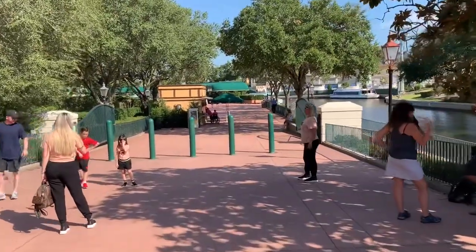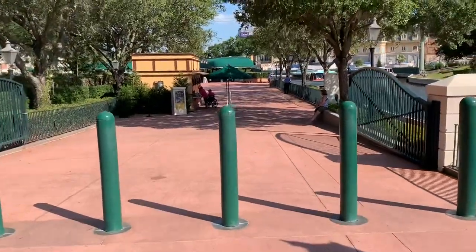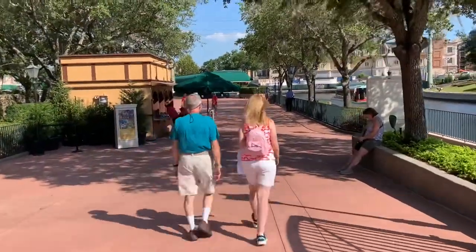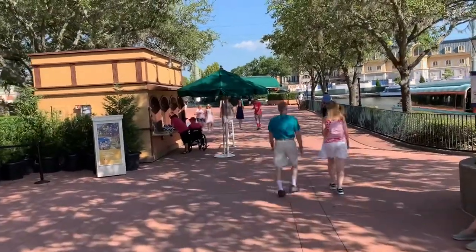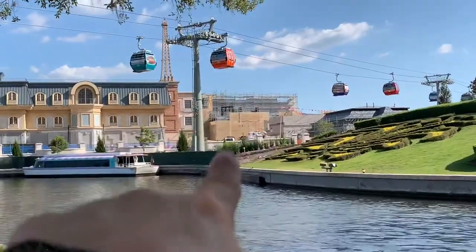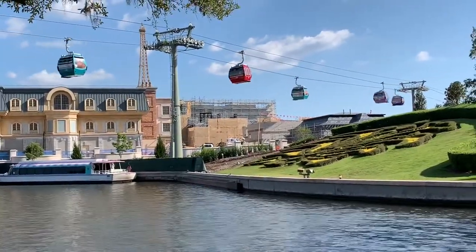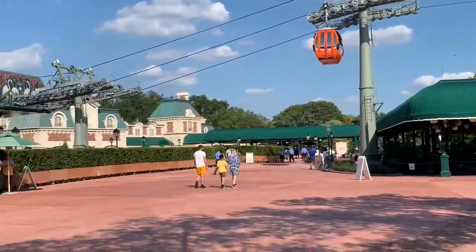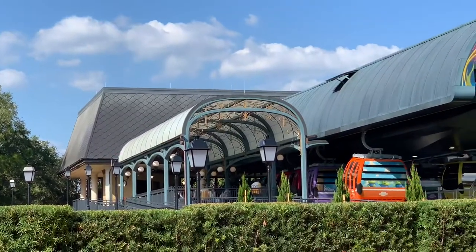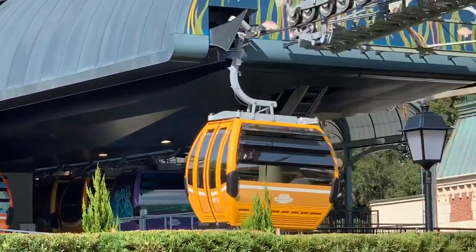This is what they call the back entrance to Epcot — it's called the International Gateway. If you look over here to the left, you'll see that the gondolas drop you off right here now, which kind of ruins the secret. This used to be a very quiet way to get into Epcot if there was a big crowd at the front gate, but with the gondolas it's going to be a lot more crowded. Behind the France pavilion, you can see construction for the new Remy's ride, which is supposed to be opening pretty soon. The gondolas — the Skyliner — will bring you right next to this gate, and you can see cast members getting a preview of it.